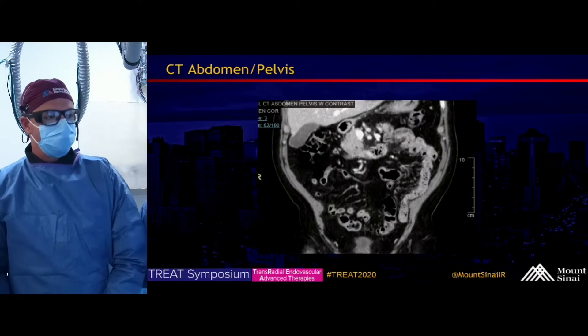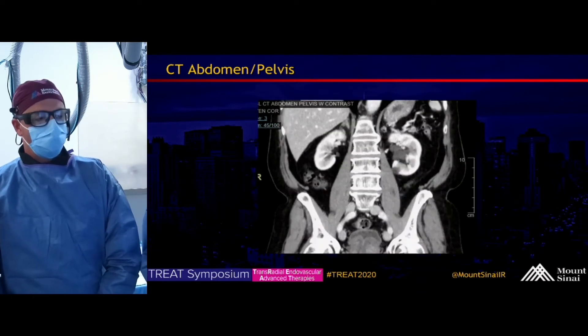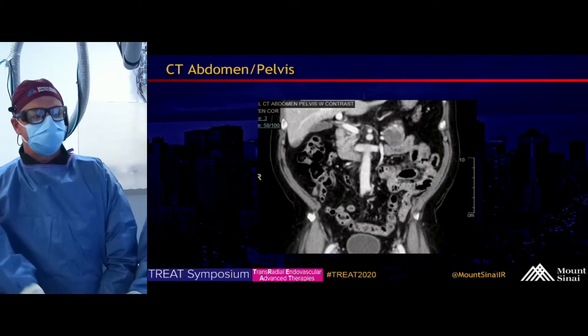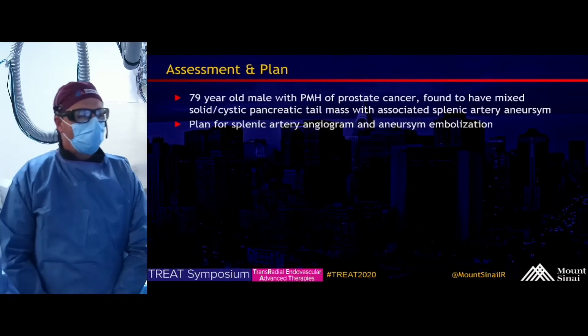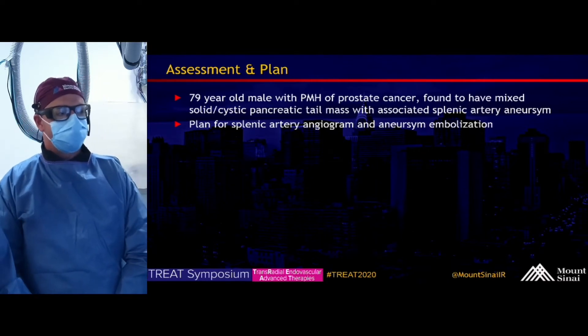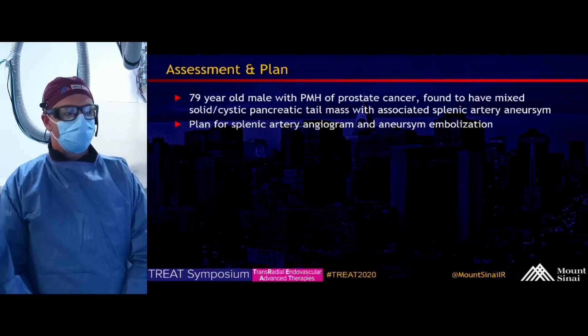This shows the splenic artery aneurysm on coronal view with the associated mixed cystic and solid pancreatic tail mass. Assessment: 79-year-old male with a history of prostate cancer found to have a mixed solid and cystic pancreatic tail mass with an associated splenic artery aneurysm.